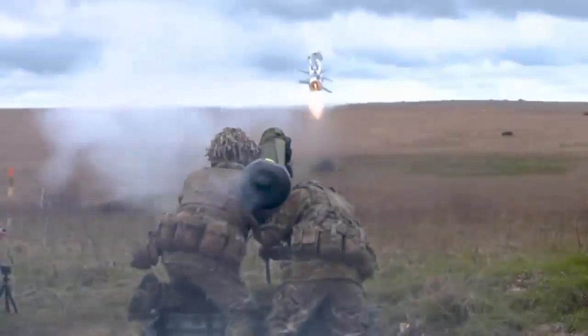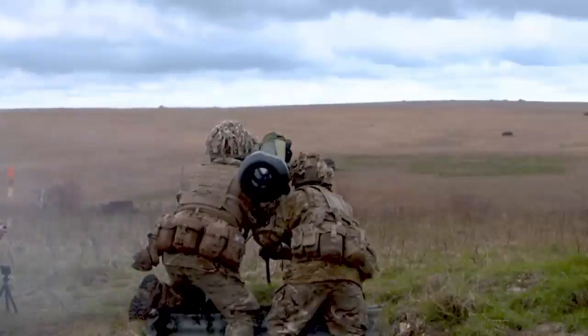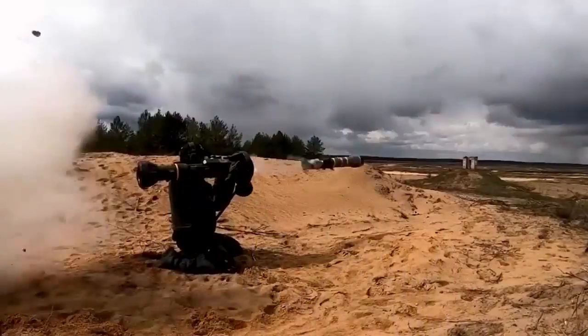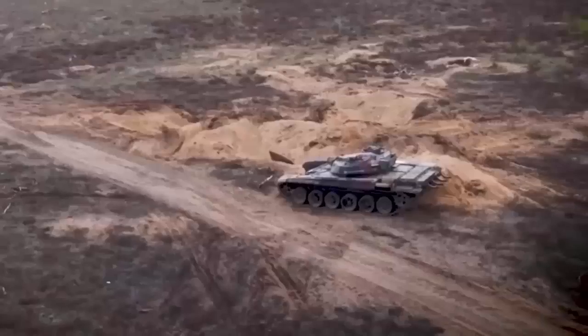On the modern battlefield, anti-tank weapons play a vital role, with armor-piercing capabilities and long-range strike capabilities. An anti-tank guided missile is a medium or long-range missile whose primary purpose is to destroy tanks and other armored vehicles.